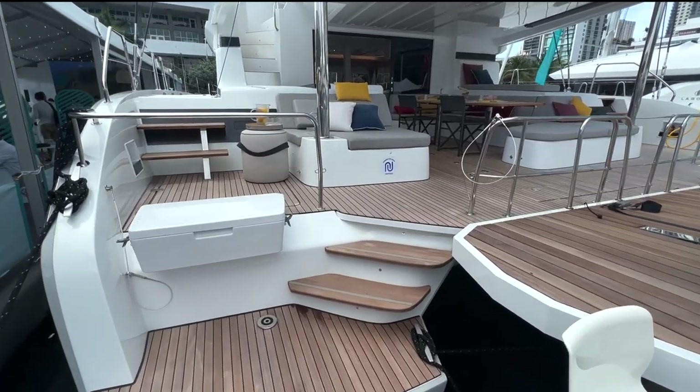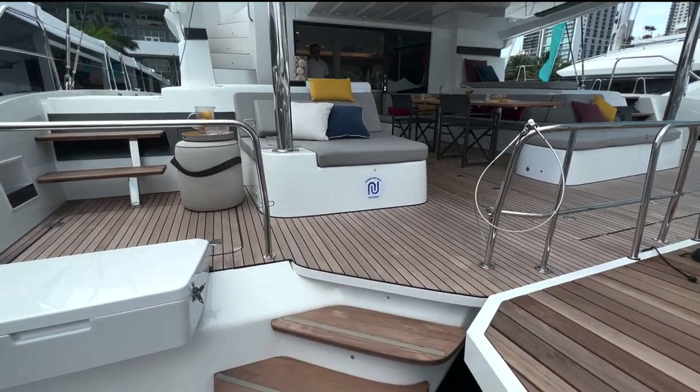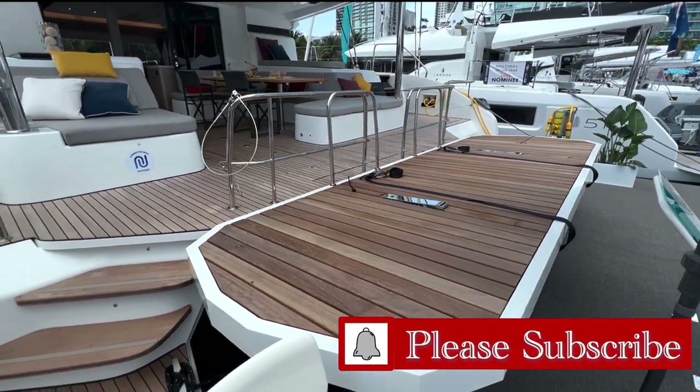Hi everyone! We're in beautiful Miami at the Discover Boating Miami International Boat Show. And this boat is the Lagoon 55 Catamaran sailboat. I'll give you a quick tour.